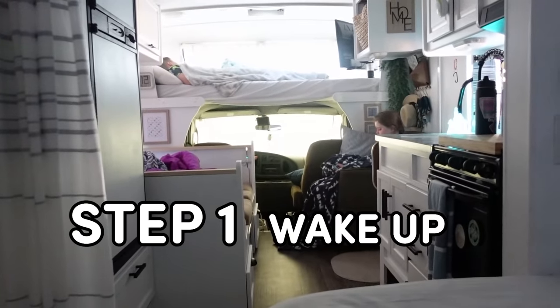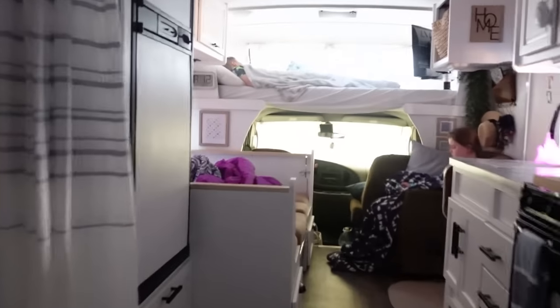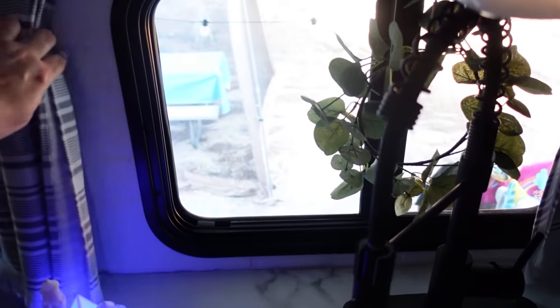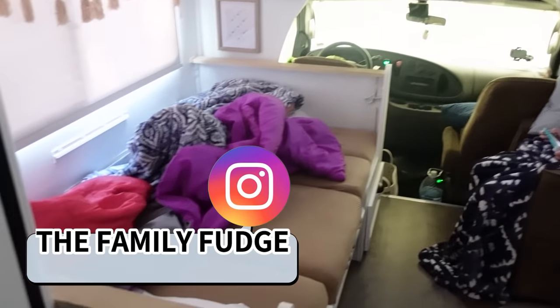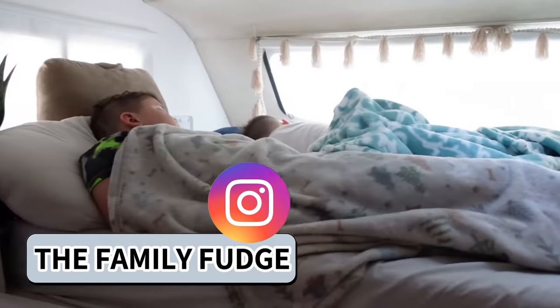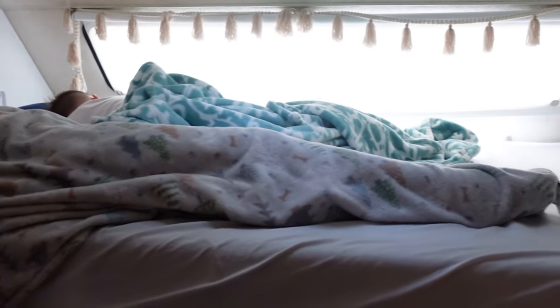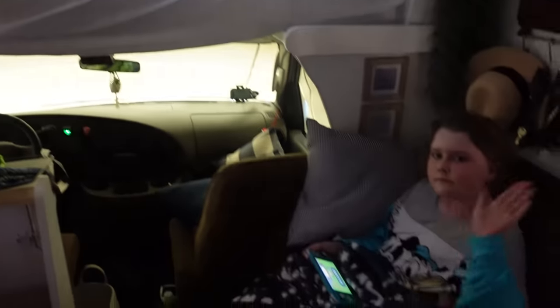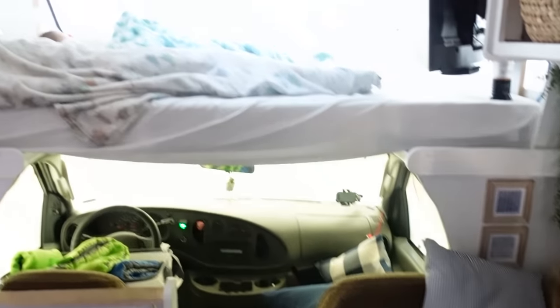Step number one is to wake up. Sometimes if we're on a road trip in the RV, we will wake up early so we can get on the road. But if we're at a campground, we like to sleep in as late as we can. Well, everyone except for Mackenzie. She is definitely my early riser, so usually she'll already be up and she just sits quietly and plays her Switch until everyone's awake.